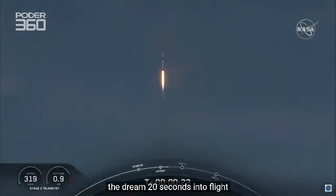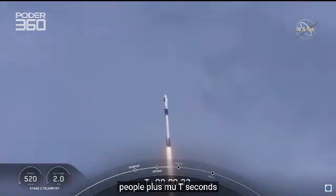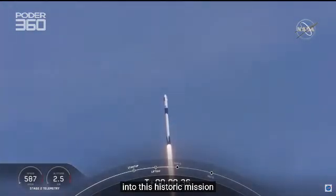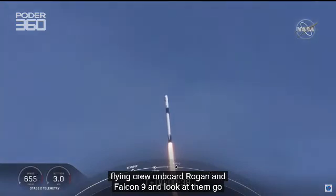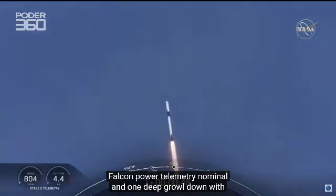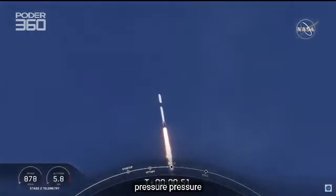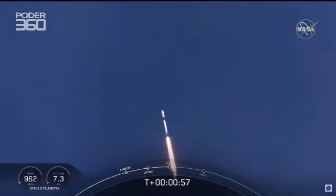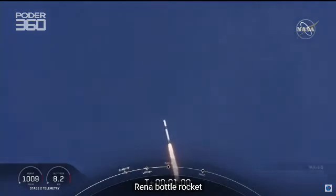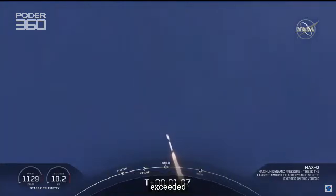20 seconds into flight, stage 1 propulsion is nominal. T-plus 30 seconds into this historic mission, flying crew on board Dragon and Falcon 9. Falcon power, telemetry nominal. M1D throttle down — we're throttling down to get ready for the period of maximum dynamic pressure. We're in the throttle bucket. Reports say all systems are go. Vehicle is supersonic — we've exceeded Mach 1 on the Falcon 9.